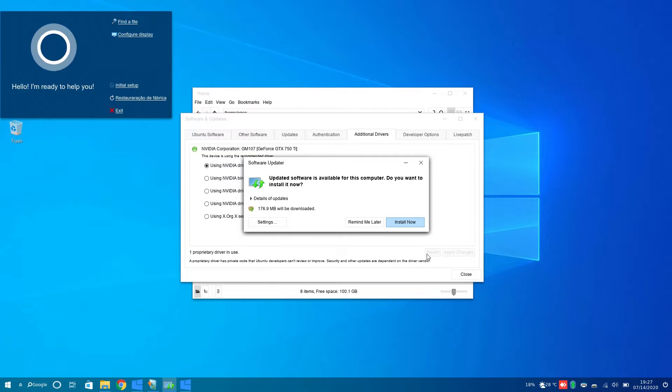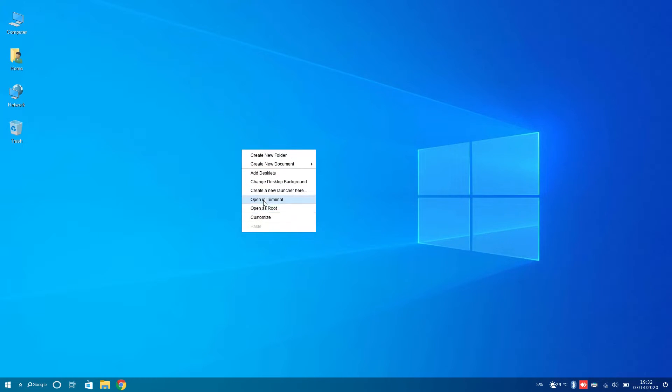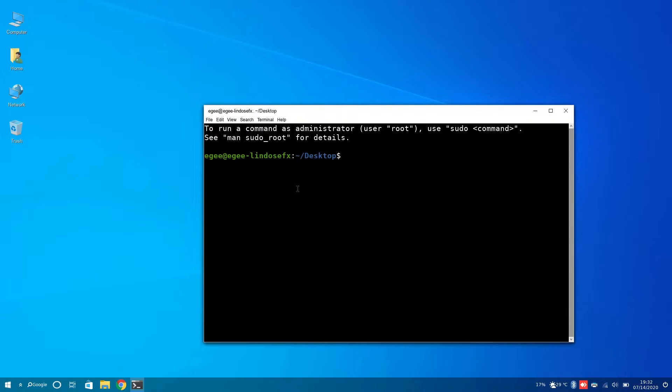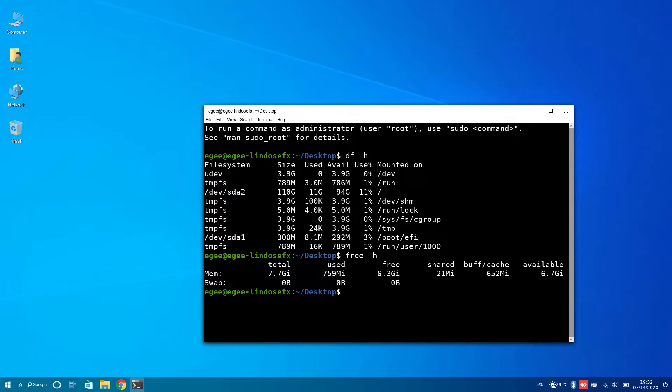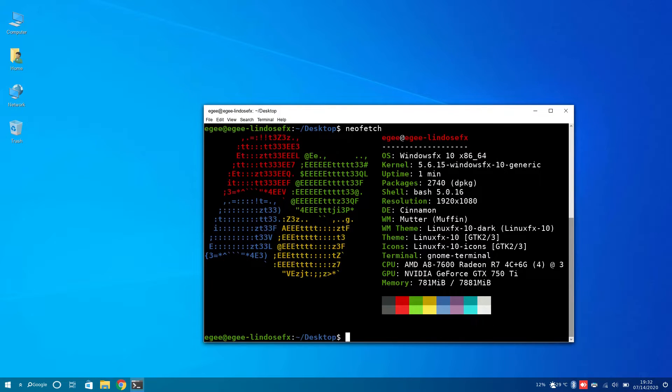Updates can be had through the Helloa app or the update applet in the panel. After the system is updated, we land back at the desktop where we can open a terminal and see that LinuxFX weighs in at about 11 gigabytes. The desktop is using just under 760 megabytes of memory. And just for fun, we'll take a look at Neofetch and see a Windows Vista era logo, along with the official unofficial name WindowsFX 10. We've got kernel version 5.6.15 with 2,740 dpkg packages installed, bash 5.0.